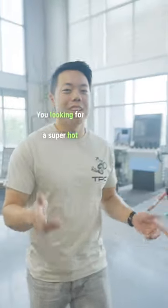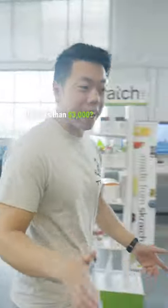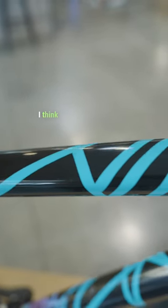You looking for a super hot carbon race bike for less than $3,000? Check this out! We got a 2019 Specialized Tarmac SL6 in this mixtape colorway. I think it's one of the best colorways Specialized has ever done.